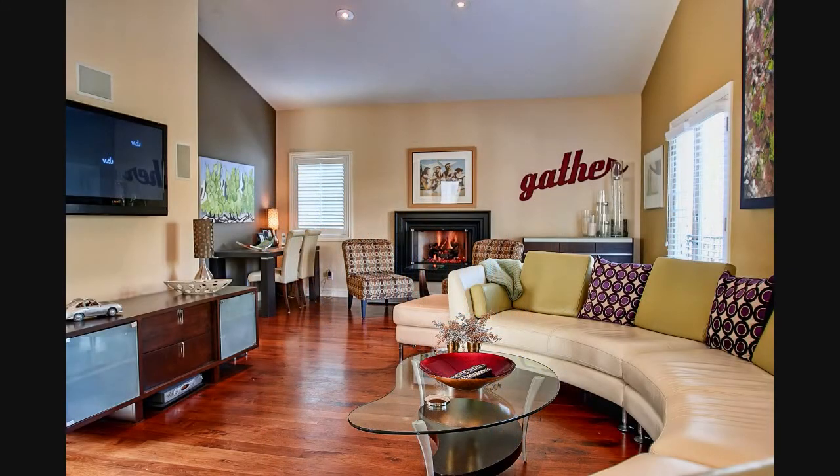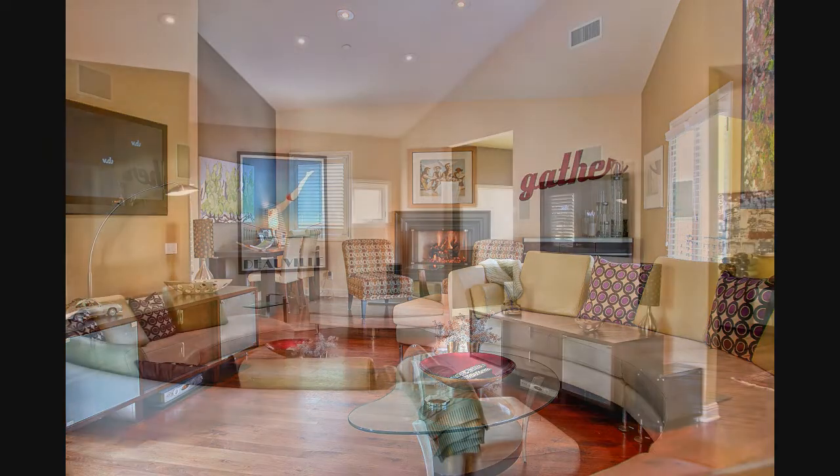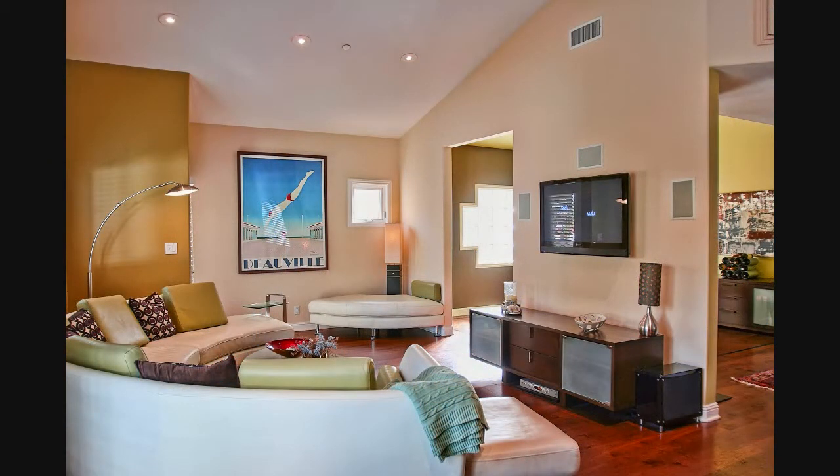A comfortable family room, great for lounging, entertaining, and relaxing after dinner with friends and family — the perfect place to get away.